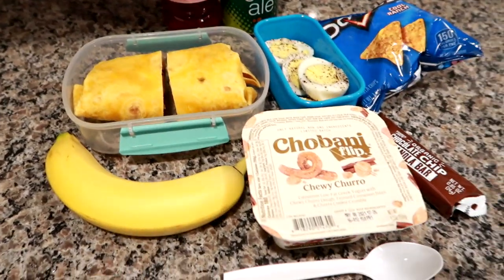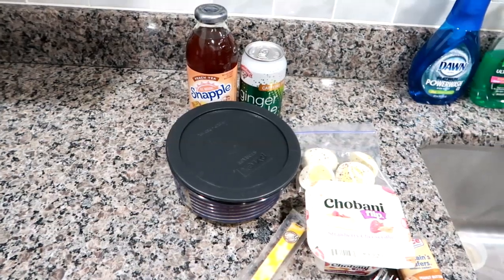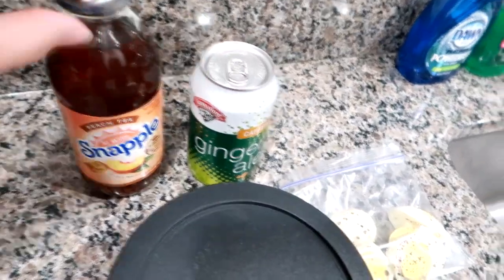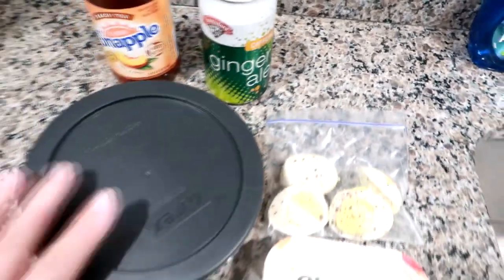Good morning guys! I'm getting ready to pack up Matt for work. I'm giving him a peach tea and a Hannaford brand ginger ale — it's like the dupe for Schweppes.